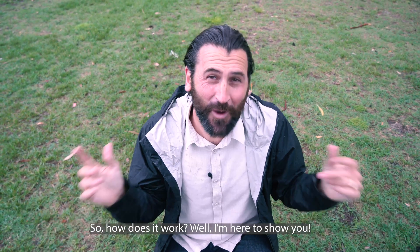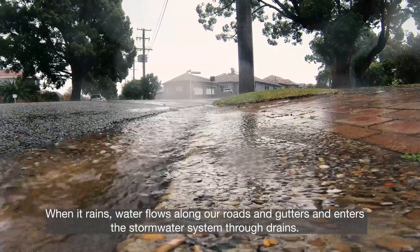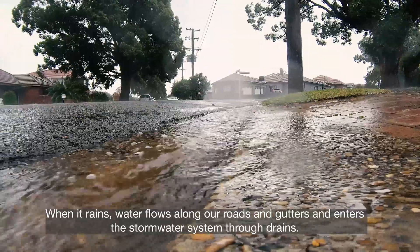So how does it work? Well, I'm here to show you. When it rains, water flows along our roads and gutters and enters the stormwater system through drains.